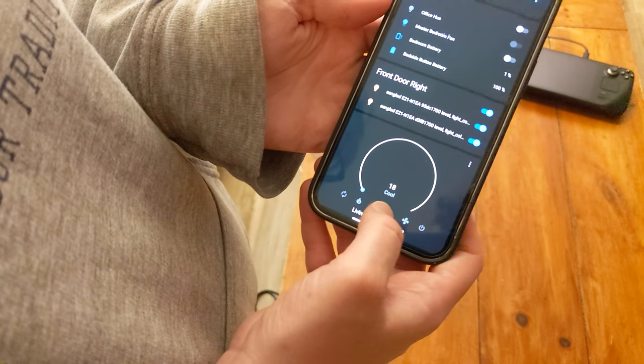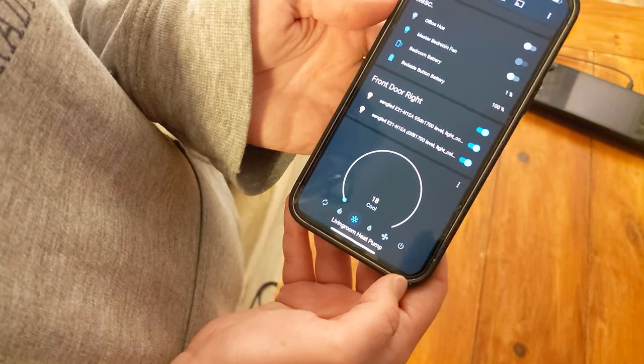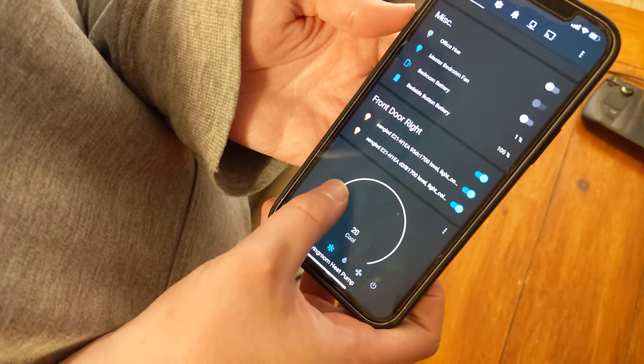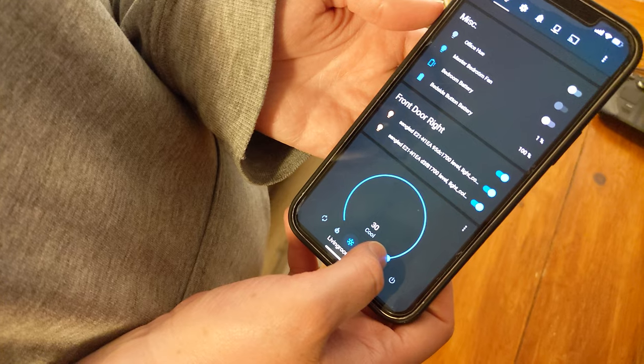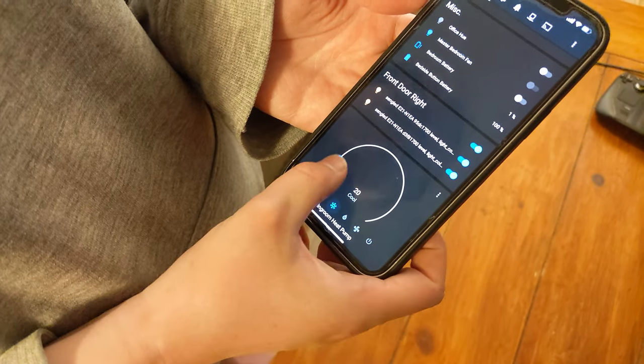My one complaint with SmartIR is that it uses European temperature units instead of the proper freedom units that my Home Assistant is set to, and I can't seem to find a way to change this. If you know how to fix this, leave me a comment and let me know. But that's my only complaint with SmartIR.